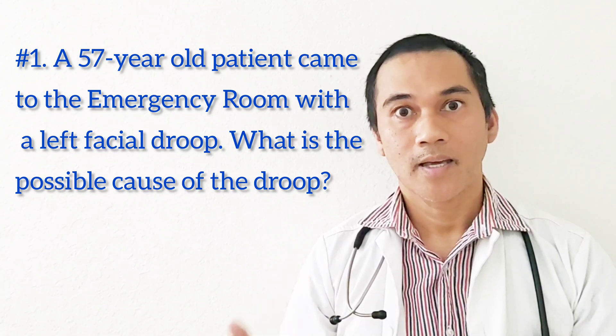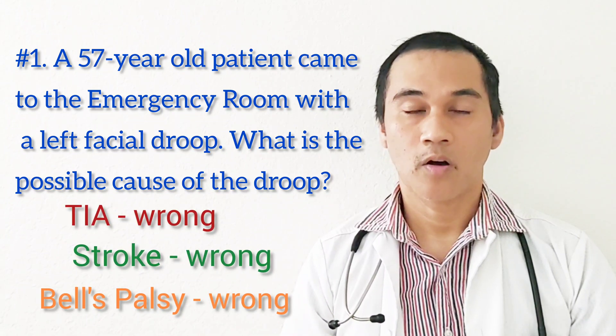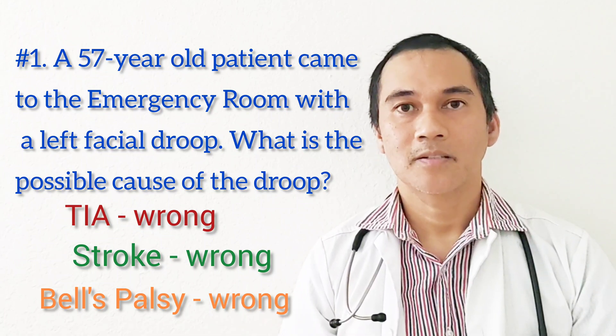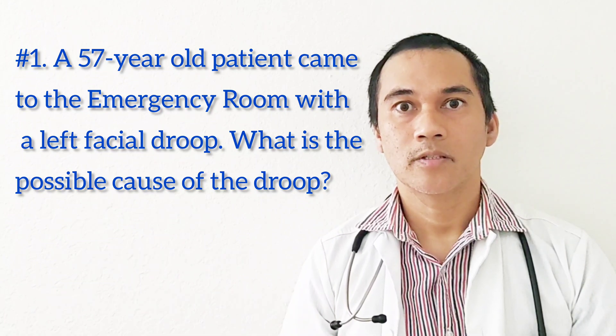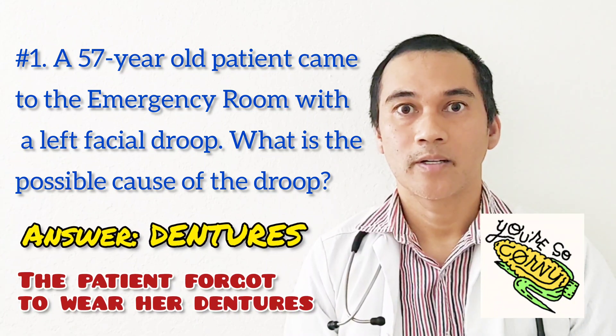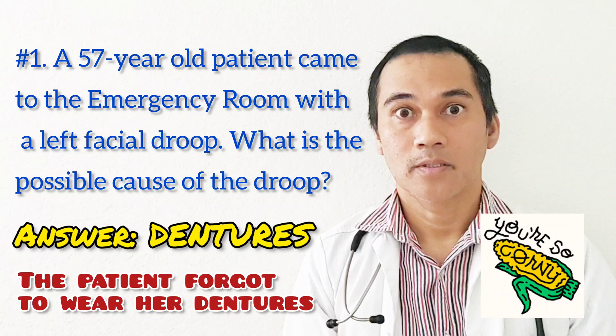If you answered TIA — transient ischemic attack — that is wrong. If you answered stroke, that is wrong. If you answered Bell's palsy, that is also wrong. The correct answer is dentures. The patient forgot to wear her dentures. This is actually a true story.